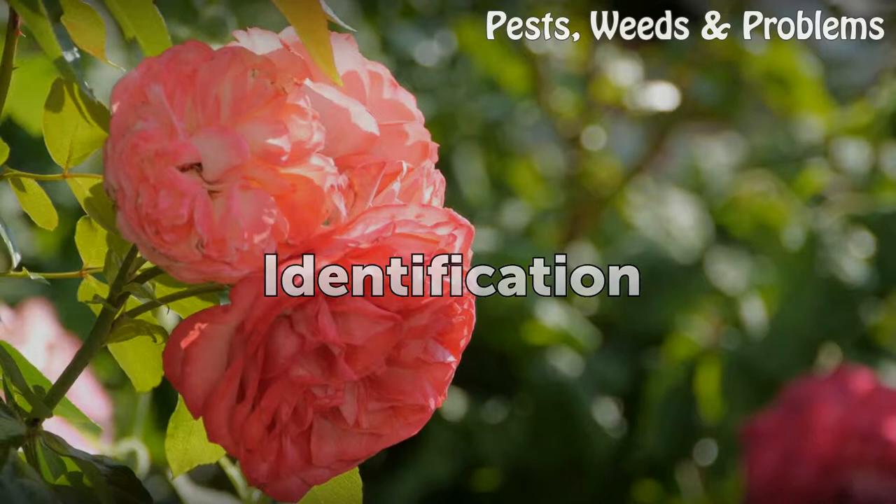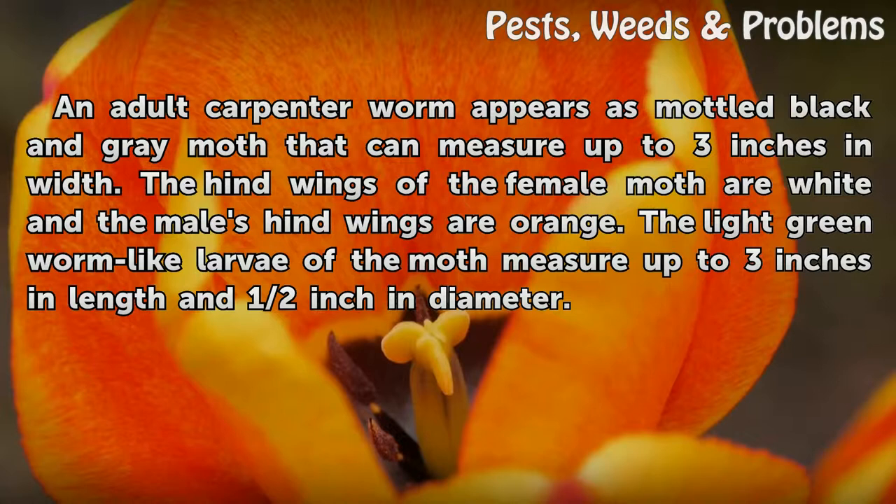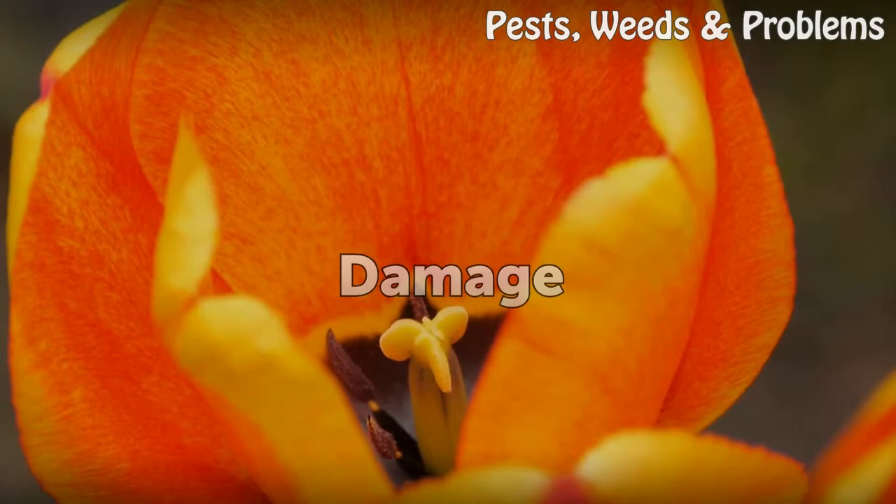Identification: An adult carpenter worm appears as a mottled black and gray moth that can measure up to three inches in width. The hind wings of the female moth are white, and the male's hind wings are orange. The light green, worm-like larvae of the moth measure up to three inches in length and half an inch in diameter.